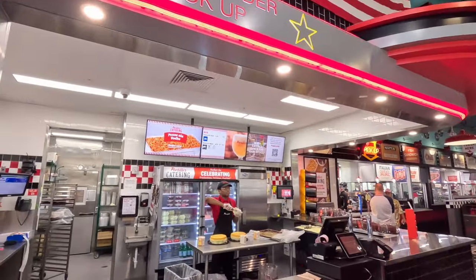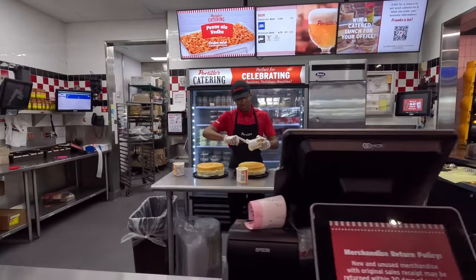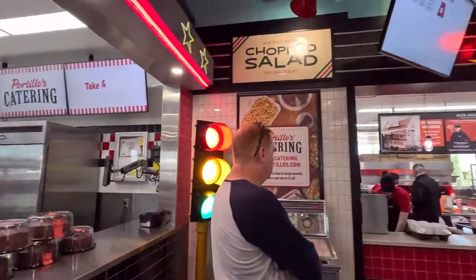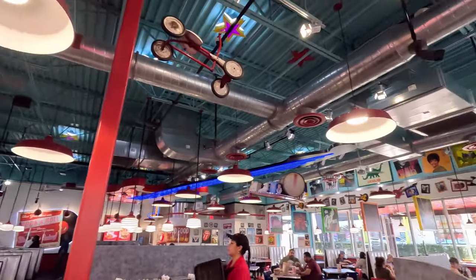It's a cool looking place here. They apparently are famous for chocolate cake — they're making some cakes there. And they do look good. Look at how cool this place looks.